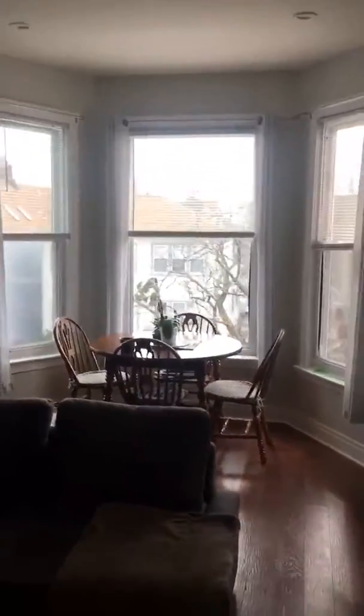This is the front room, high ceilings, lots of light.